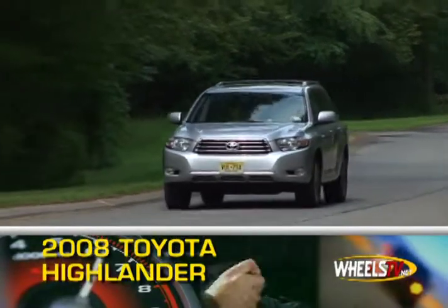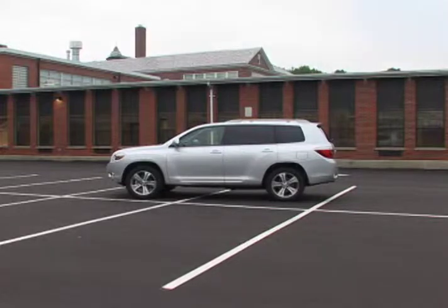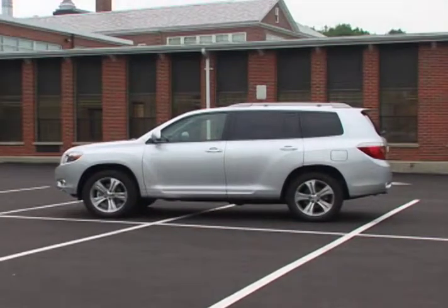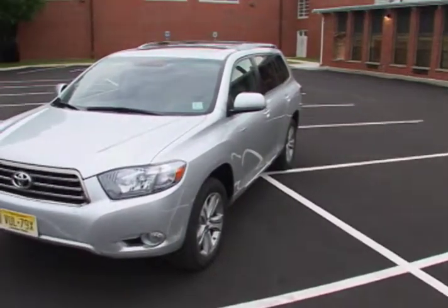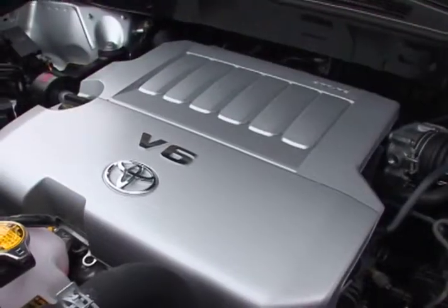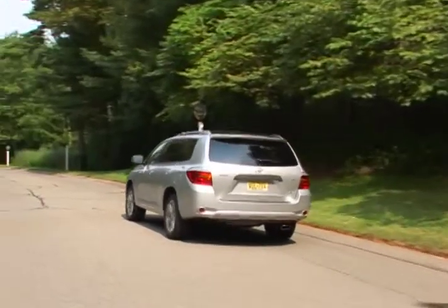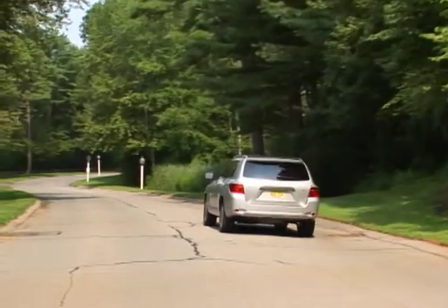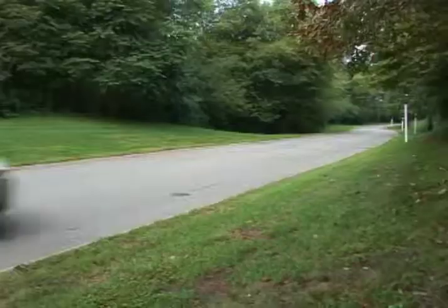The 2008 Toyota Highlander 7-passenger SUV has undergone its first redesign since its introduction in 2001, now with a more rounded and sportier appearance. A standard 270 horsepower 3.5 liter V6 propels the Highlander, with power sent to either a front-wheel drive or full-time four-wheel drive system via a five-speed automatic transmission.